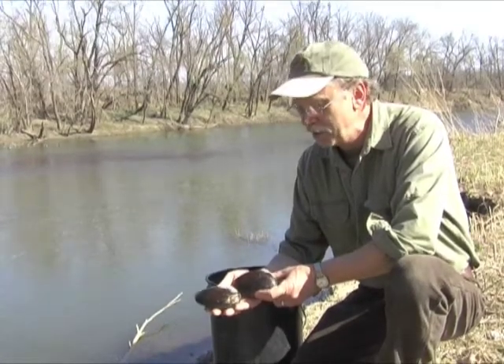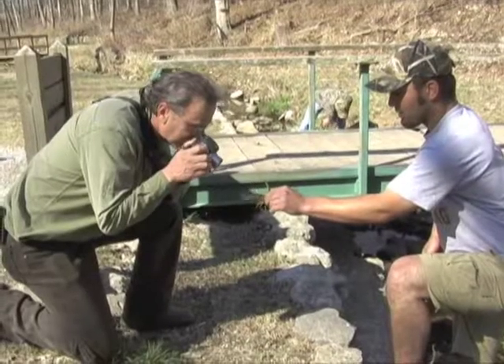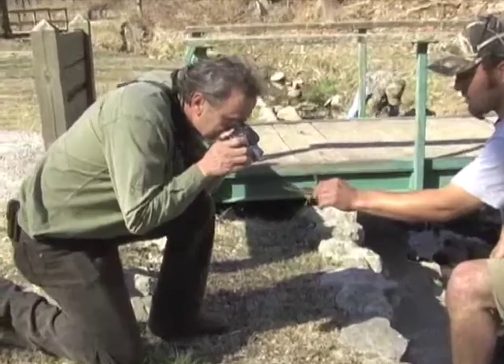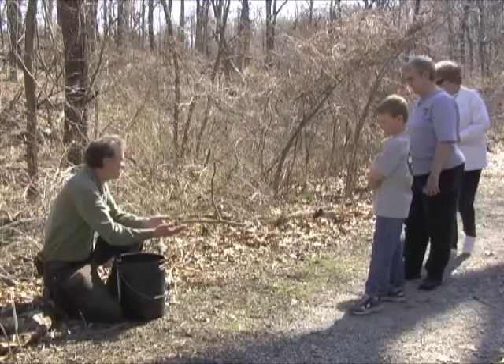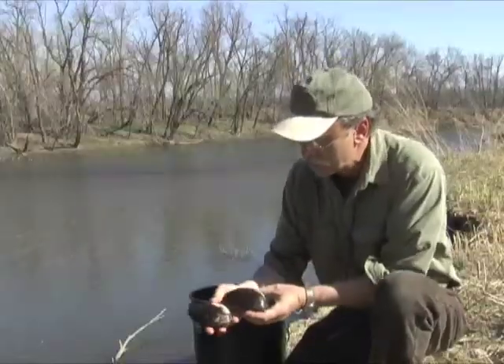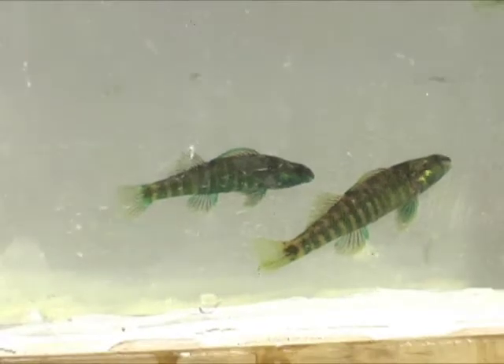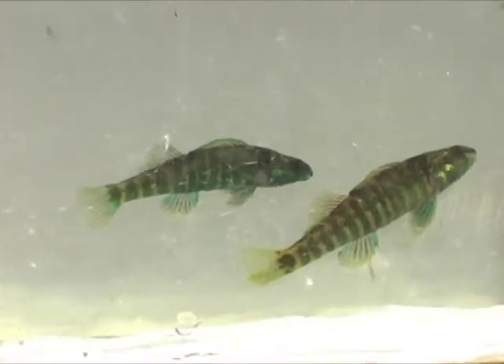When Ed Miller rides into town, it often means wrangling on the river. Ed, an on-game biologist for Kansas Wildlife and Parks at Elk City Wildlife Area, has a particular fascination with the small fish and mussels in southeastern Kansas streams. These seldom-seen creatures are good indicators of a river's water quality.